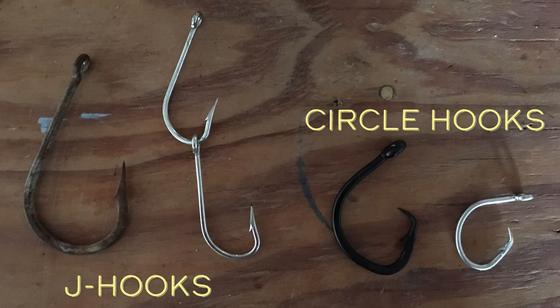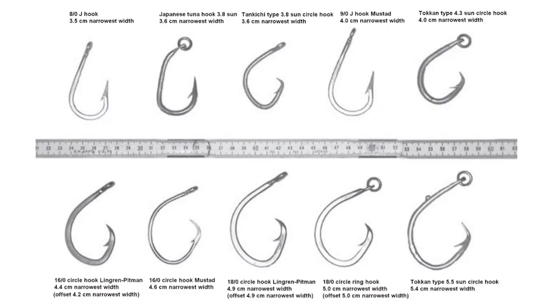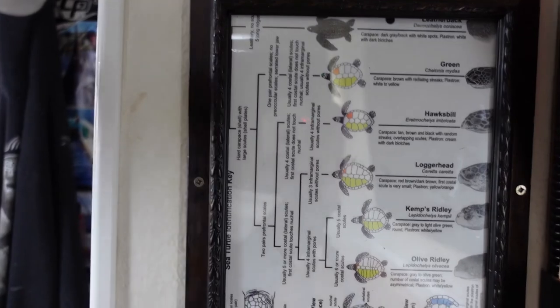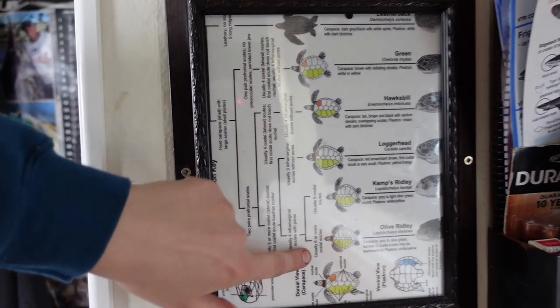Circle hooks result in a lower capture rate and fewer deep hookings compared to J hooks. With deep hookings, the turtle or fish swallows the J hook and it pokes into their throat — they usually die immediately upon release. With the circle hook, the barb is pushed in and the hook is curved, so the fish is captured at its cheek. If it's a fish we're not keeping — a shark, undersized, oversized, wrong species — we cut the line, the hook rusts out quickly, and the fish is not affected.